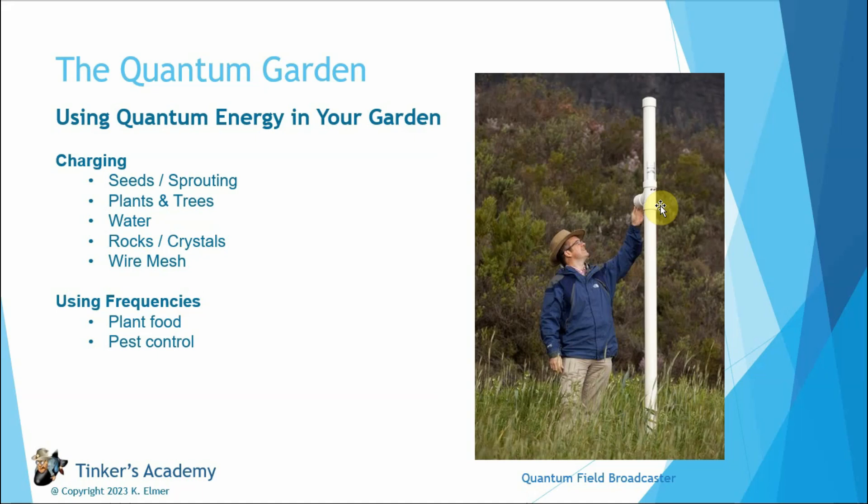Between the lady with the mosquito card and the testimonies of the quantum field broadcaster — if you do research on Hugh Lovell and biodynamic farming, there are many testimonies about using quantum energy as part of biodynamic farming with very positive results in terms of thriving plants. So I'd definitely recommend anyone interested in gardening and growing take a look at what that guy has done.